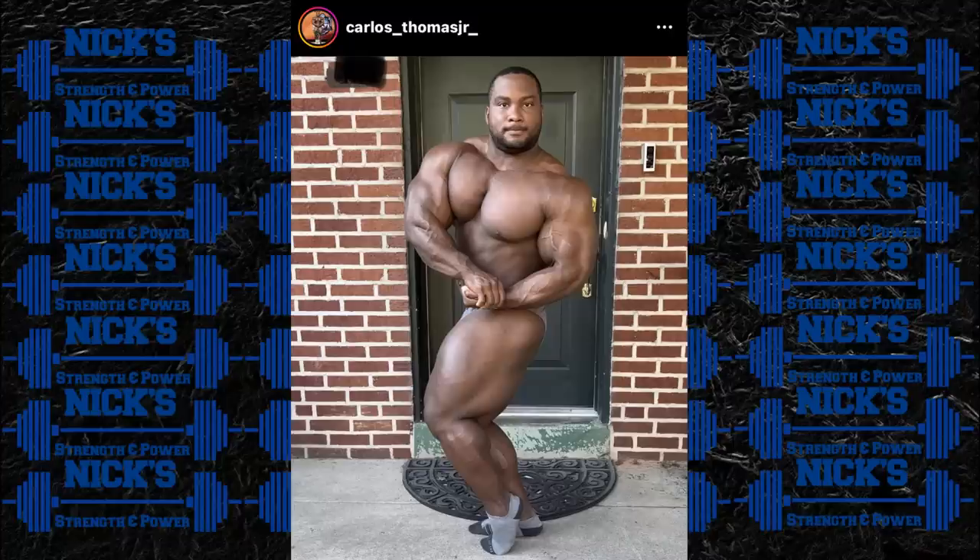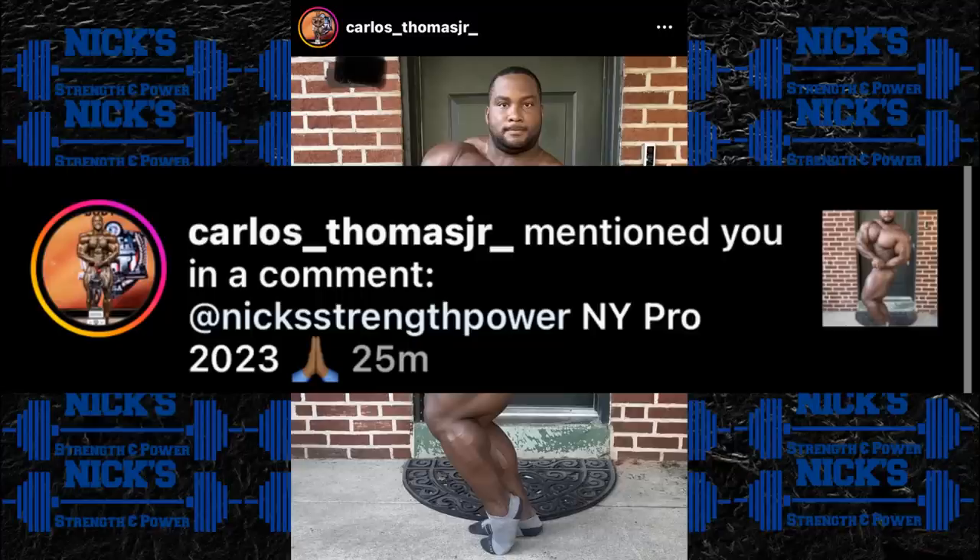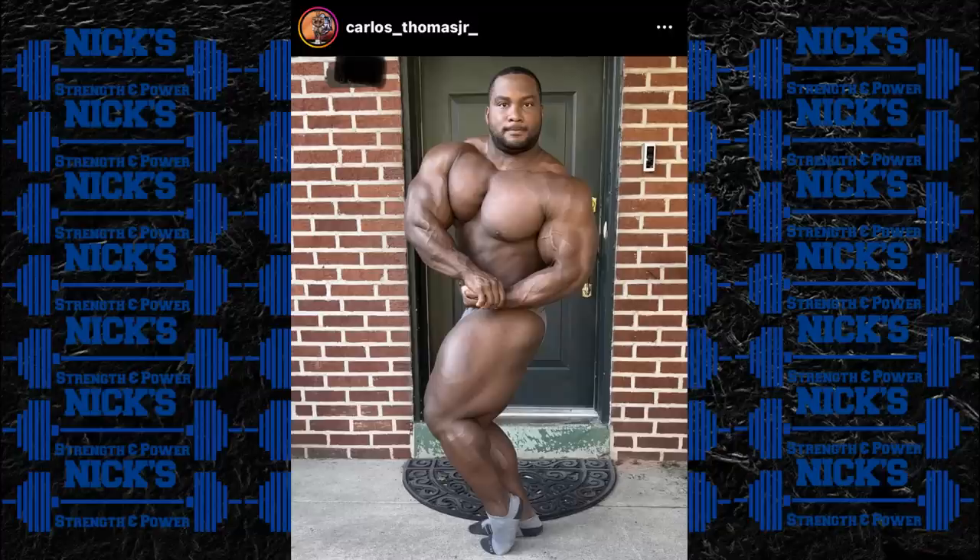Next up in the news — Carlos Thomas Jr., one of the newer IFBB pros, announced his pro debut on his Instagram page today. His caption said 'Holding steady now, October begins a new chapter in our journey to the debut, can't wait.' I asked him what show he's doing and he said the New York Pro 2023. He's not starting out in open — he's going to be starting in 212, as he's obviously a much shorter guy. It's another pro debut I'm very excited for. There are some really good potential disruptors in the pro ranks, and I think Carlos Thomas Jr. is one of them.